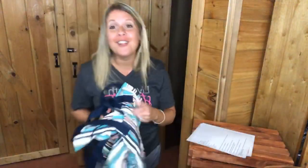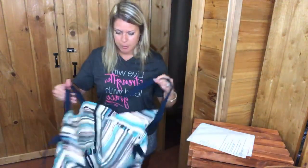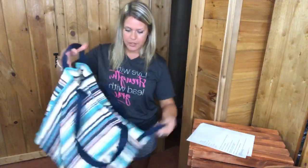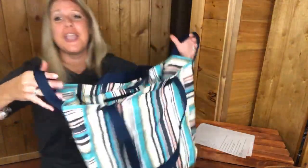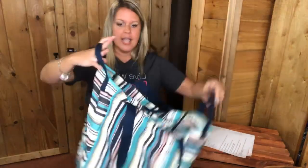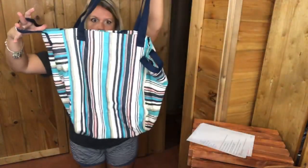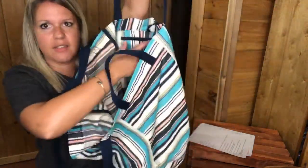Now moving on to our summer totes. I've used all of these this summer — I trade them out and take pictures for you guys. This is called the New Horizons Tote — it's huge! It has handles on the sides and long shoulder straps so you can carry it either way. It can hold like 10 beach towels. It's kind of a floppy bag but it's like the mother of all totes. It has a zipper pocket inside.